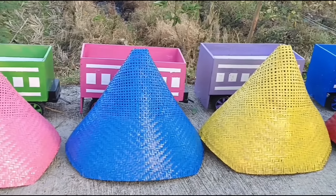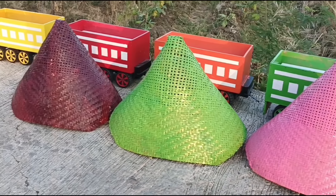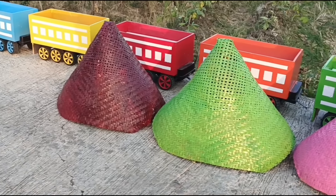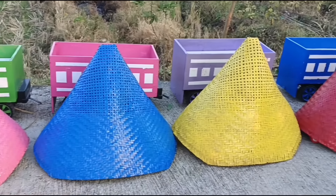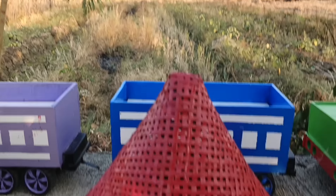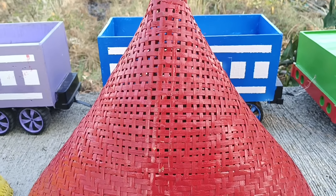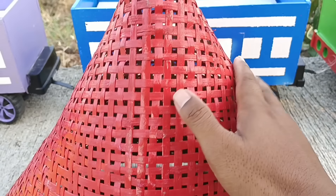Wadidaw, lihat teman-teman, banyak sekali kerucut warna-warni! Ada apa saja di dalam kerucut warna-warni ini ya teman-teman? Kita buka kerucut warna merah teman-teman, ayo tebak isinya apa!